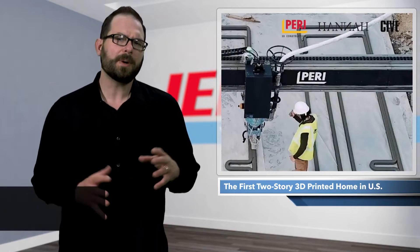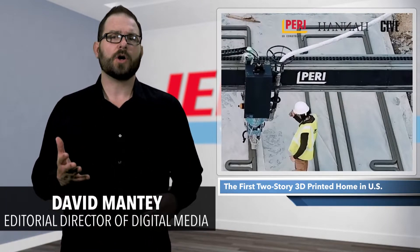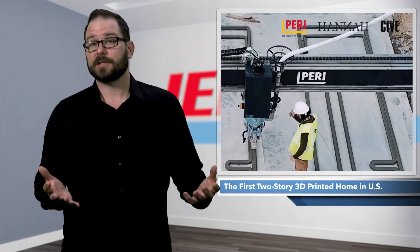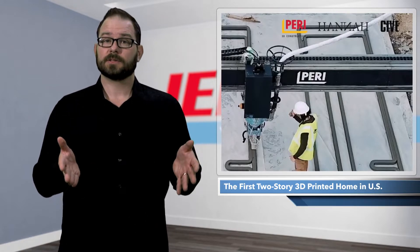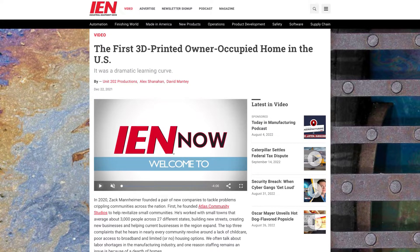3D-printed homes have emerged as a possible solution for the housing crisis. Once at scale, the homes could be relatively low cost, though that is contingent on having enough companies to build them. But things are looking promising. Just late last year, the first homeowner moved into a 3D-printed home in Virginia.